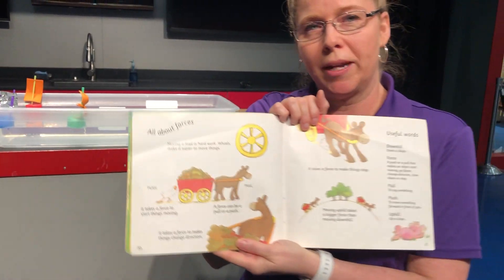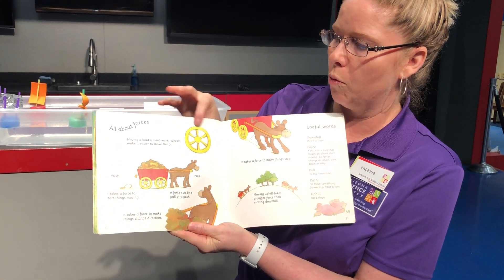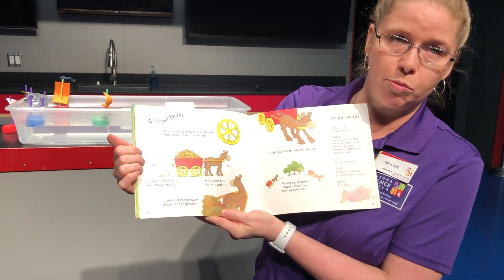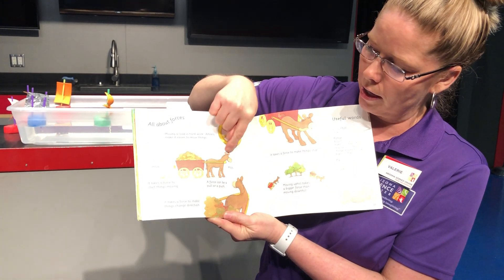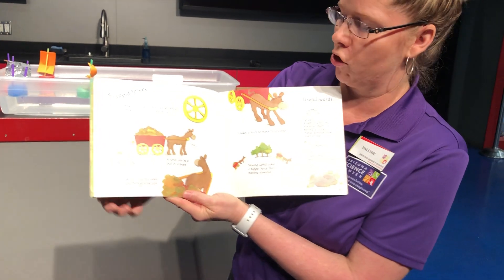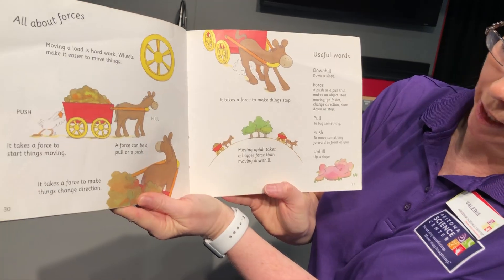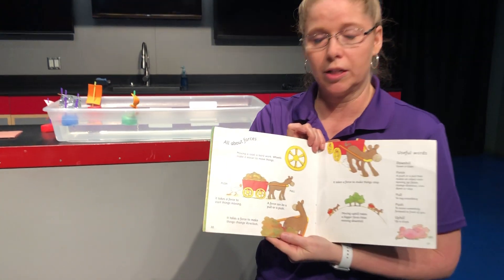Now our last page tells us about some of the forces we learned about in the story. Moving a load is hard work — wheels make it much easier to move things. It takes a force to start things moving, like a push, and a force can be a pull or a push. It takes a force to make things change direction, and it takes a force to make things stop. Moving uphill takes a bigger force than moving downhill. Those are some of the lessons we learned in our book today.